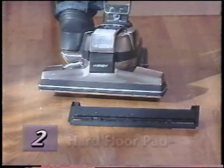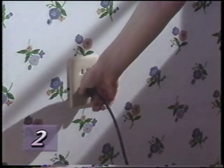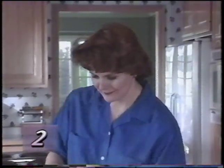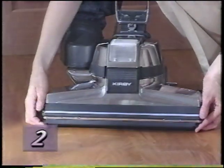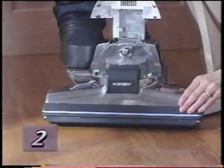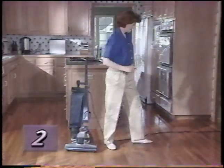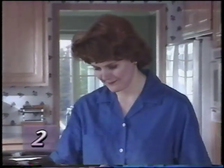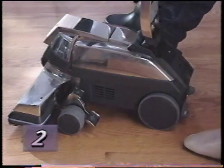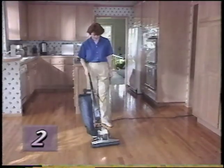By attaching the optional hard floor pad to your Kirby, you can dust bare floors. Before installing the hard floor pad, unplug the power cord from the wall outlet and make sure the motor and nozzle brush have stopped. Raise the power nozzle as far as it will go, then attach the hard floor pad onto the nozzle opening using the spring clips on the plate. Turn the belt lifter counterclockwise until the red arrows line up — this puts the G4 into straight suction mode. Make sure Tech Drive is in neutral and turn the power on, then lower the power nozzle one notch at a time until the bristles touch the floor. Tech Drive should not be used on hard surface floors.